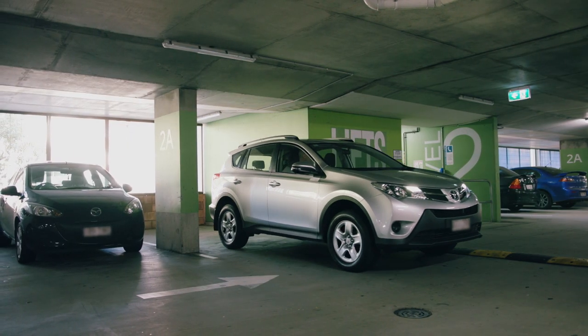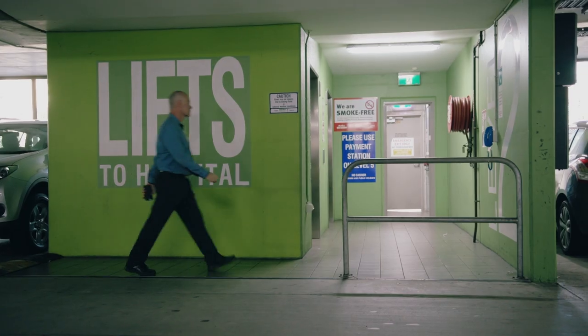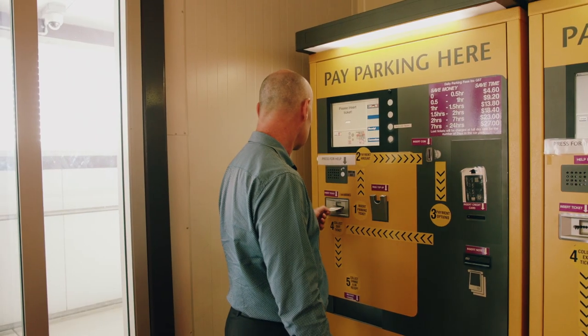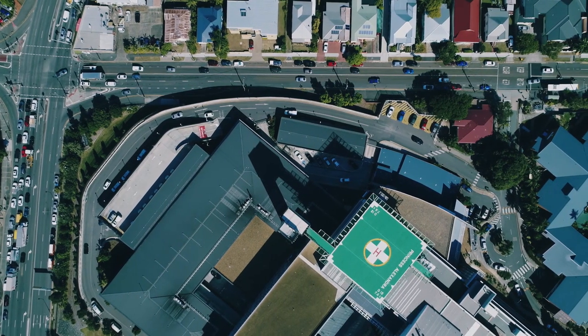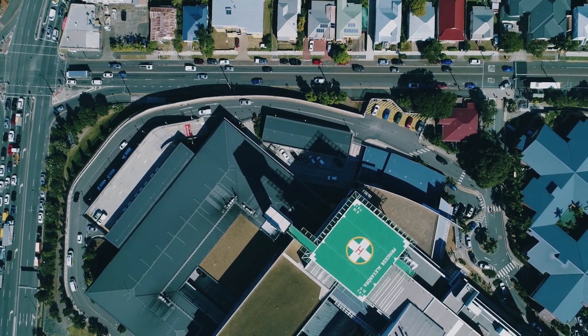After you park, note the floor colour and number and nearest column, and follow the signs to the hospital. Pay for your parking at one of the electronic pay stations before you exit. Brisbane City Council parking restrictions apply in the surrounding streets, and parking limits are enforced so fines may apply.